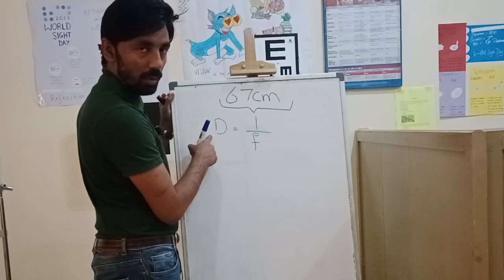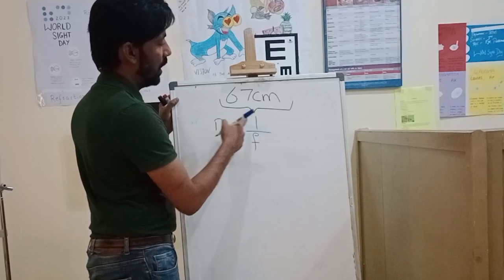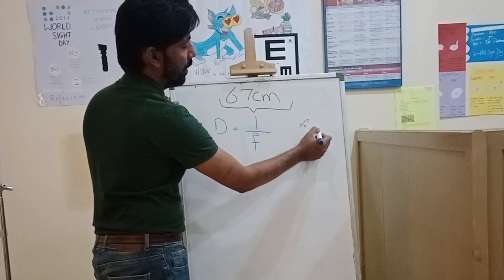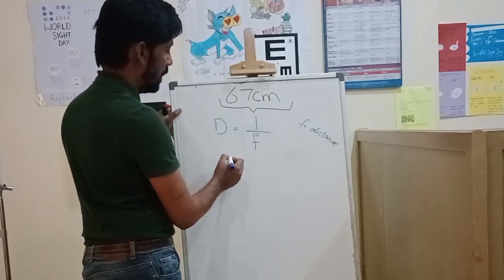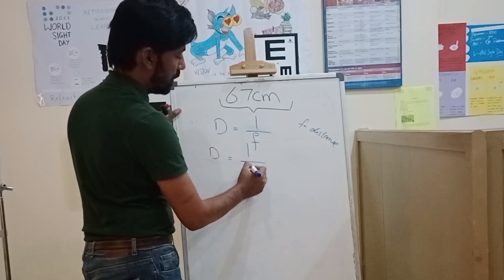In the formula D = 1/f, D means the dioptric value — the power in diopters — and f means the distance. The distance is 67 centimeters, so D = 1 / 67 centimeters.